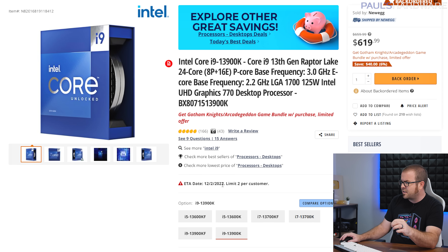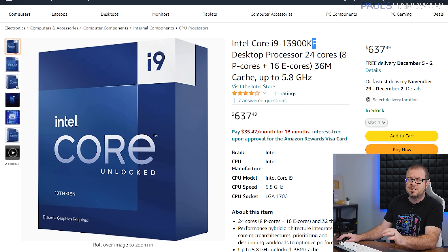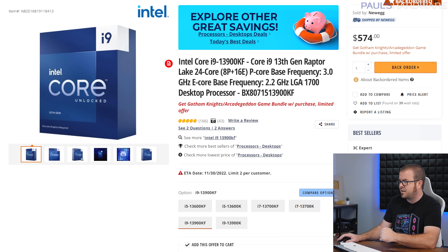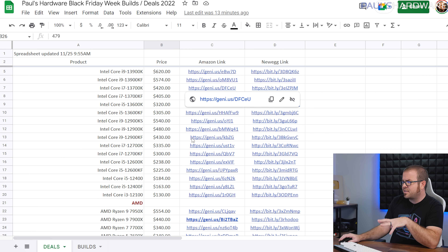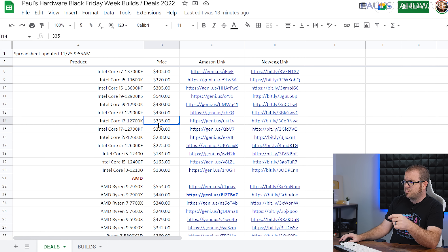Some items are going out of stock or stock hasn't arrived yet, so check the ETAs — waiting until December 2nd isn't that bad. For Intel CPUs, the F SKUs mean no integrated graphics; you can get a discount like the 13900KF for $574 on Newegg if you don't need iGPU. The 13600K has unfortunately crept back up to $320 from $300, which slightly reduces its competitiveness versus the 7700X, 5800X 3D, or even the 12th gen 12700K at $335 — just $15 more with more cores, though slightly slower.